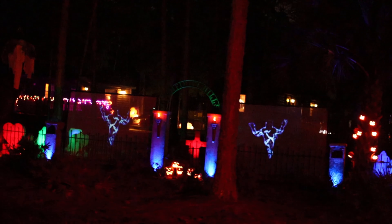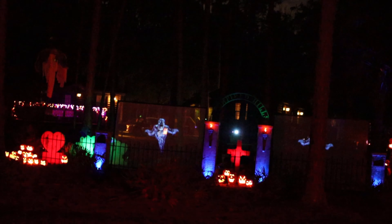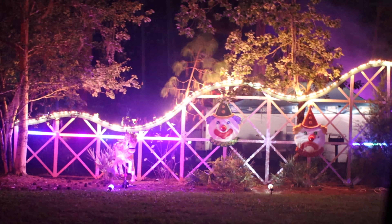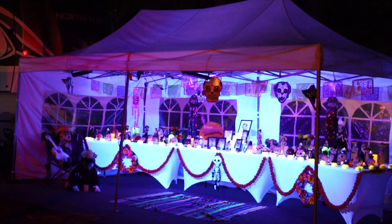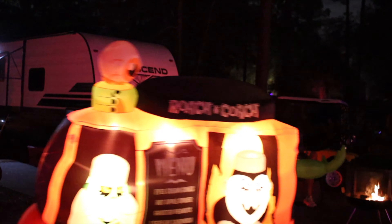This is someone's back part of their campsite. You hear the music? The projections? Wow, really nice job. Wow.